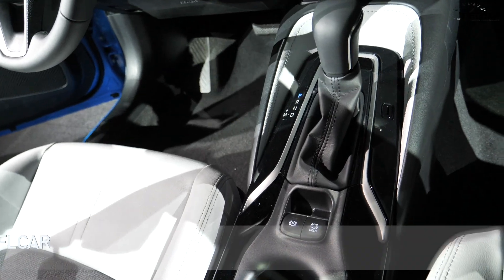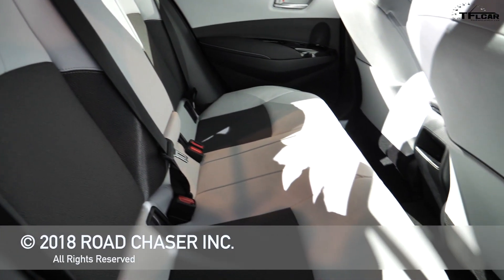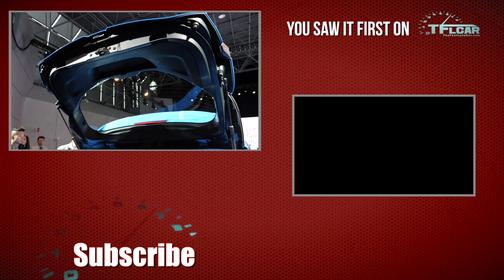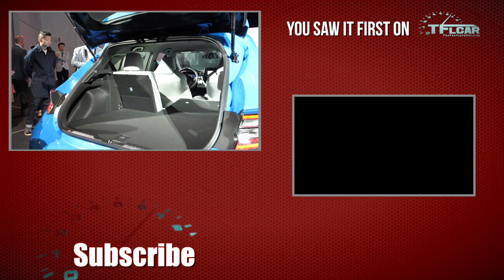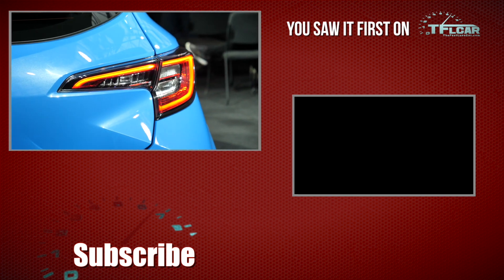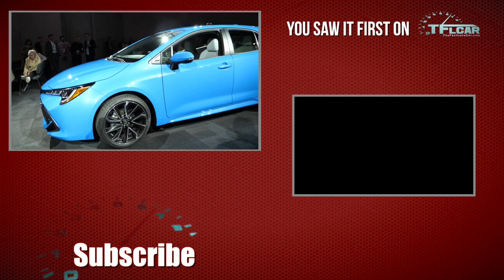The pricing for the new 2019 Toyota Corolla hatchback is not available yet, but the car will go on sale in the summer of 2018, so we do not have very long to wait. Go back to TFLcar.com for more news, views, and real-world reviews, and many more new cars from the 2018 New York Auto Show.